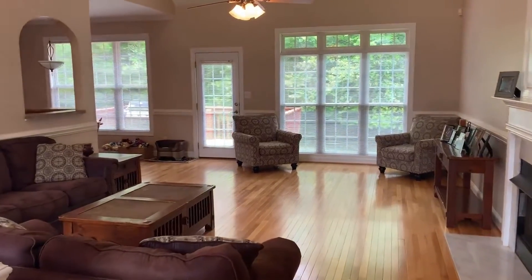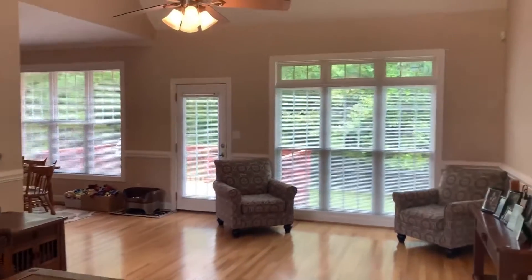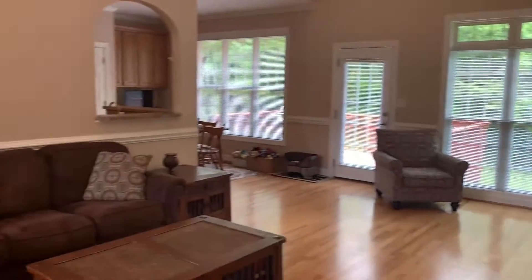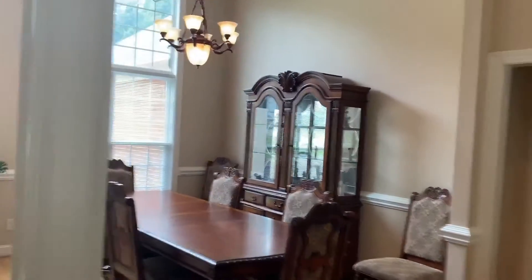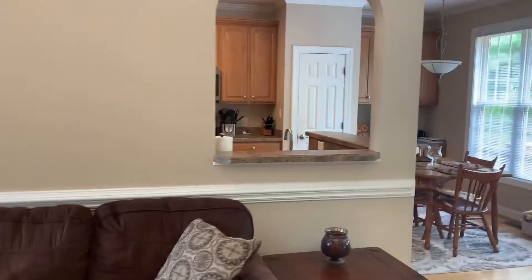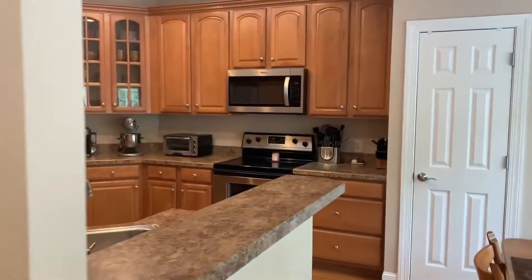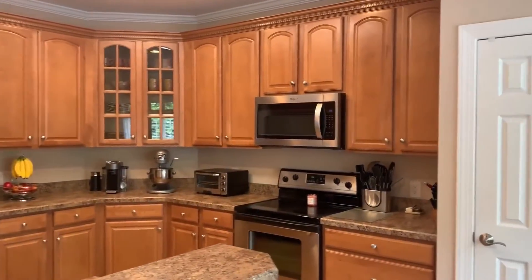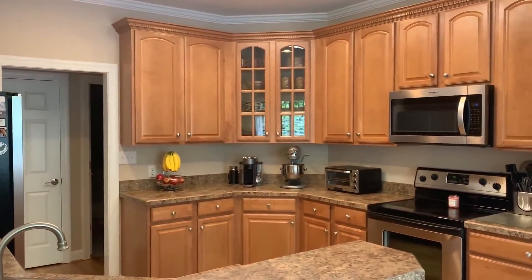So we're inside Arbor Trail now. One of my favorite features is the natural light coming through these large windows. We have a nice big open living room to the dining room, and then a peek at the kitchen. We have the breakfast table, a nice open kitchen, tons of cabinet space, a pantry, and a little coffee bar.